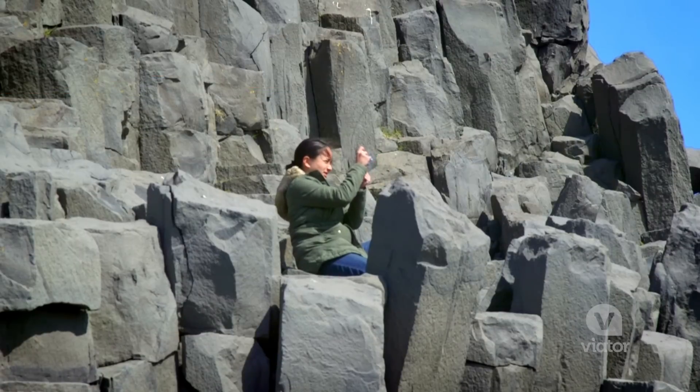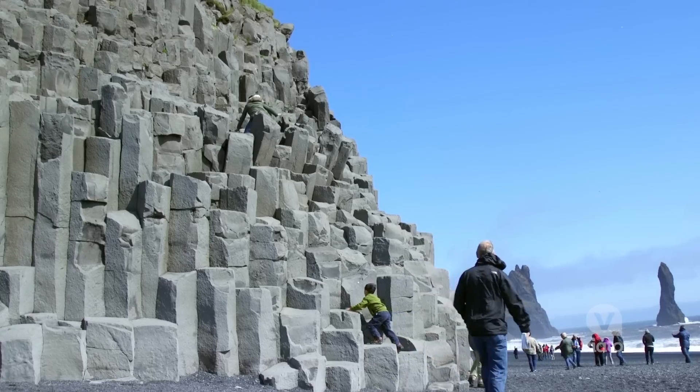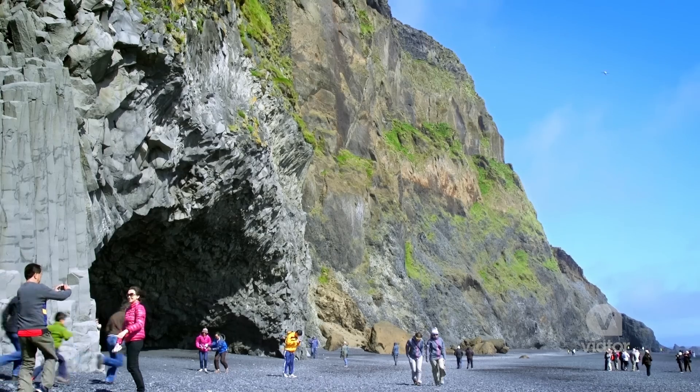Reynisfjara is one of the most famous sights to photograph in Iceland, and one of the really unique parts about this is it has black sand from volcanic ash. There is so much to see here — I'm going to go check it out.